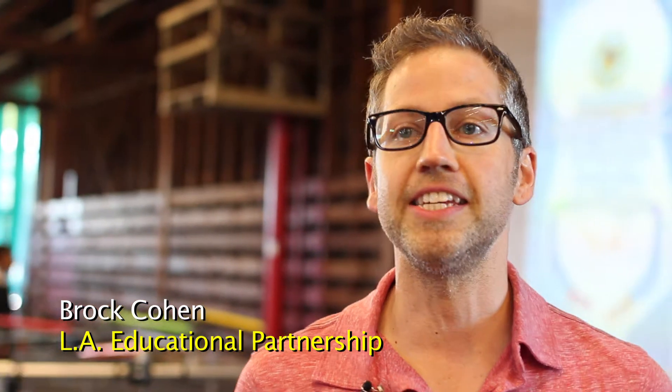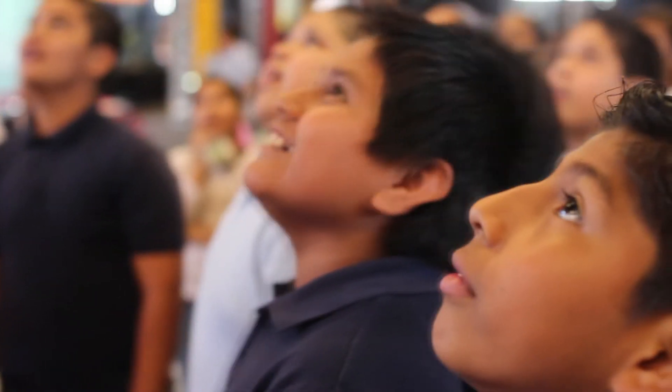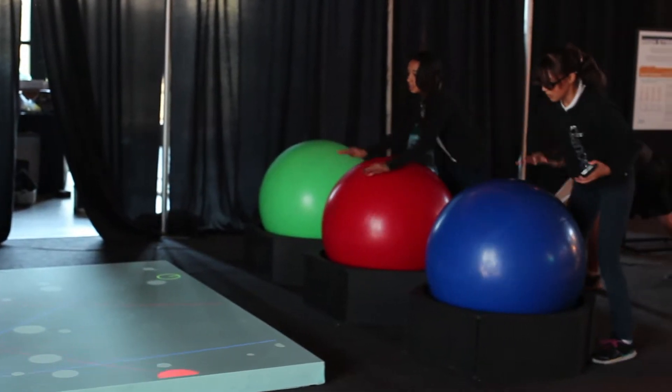The first step is getting them engaged and seeing that technology and engineering — it's not something that's abstract or disconnected from the classroom. It's something that can be real and something that can be fun. I got way interested in science, because science is weird — it makes up weird things.